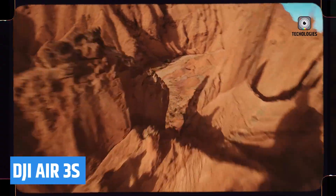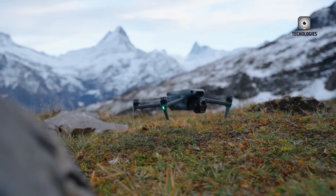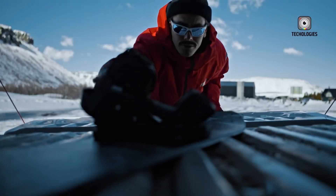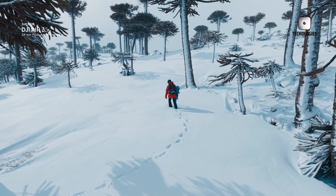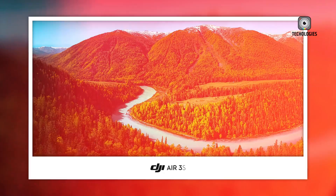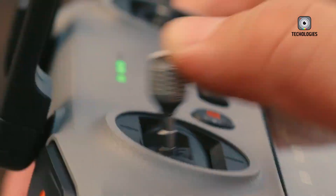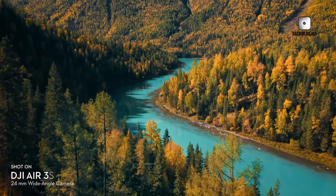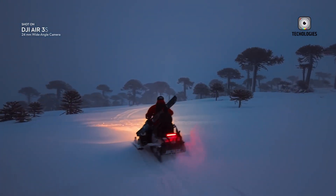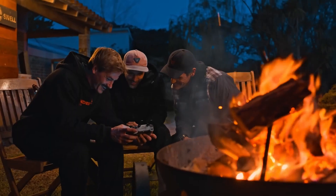The DJI Air 3S is a revolutionary dual-camera drone designed specifically for travel photography enthusiasts. It features a robust 1-inch CMOS primary camera alongside a 70-millimeter medium telephoto camera, allowing you to capture stunning landscapes and portraits with up to 14 stops of dynamic range. Each camera supports the innovative free panorama feature, enabling breathtaking panoramic shots by seamlessly stitching multiple images together. With 4K video recording at 60 frames per second, HDR capabilities, and a remarkable 50-megapixel resolution, every aerial moment is captured in exquisite detail. New highlights such as nightscape and obstacle sensing enhance safety during nighttime photography.